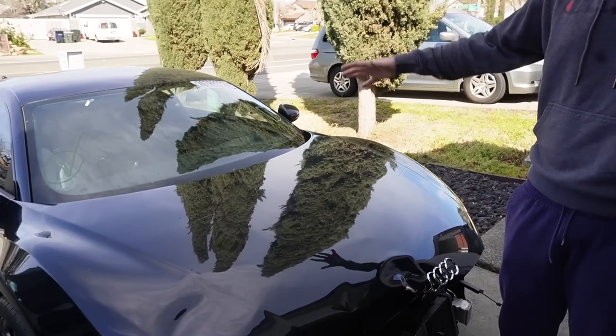Welcome back guys to the R8 Dream. But actually, we're not doing the R8 today — we're still waiting on some parts. You guys know that we got the Audi R8 in the last video. That's actually me getting the R8 a month ago, and there's a lot to catch you guys up on. I've been ordering parts for this car for a minute now.